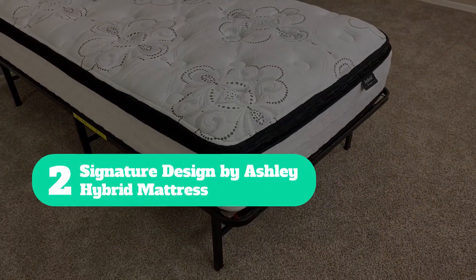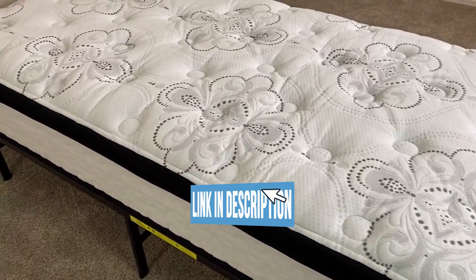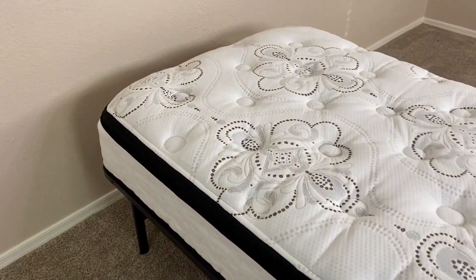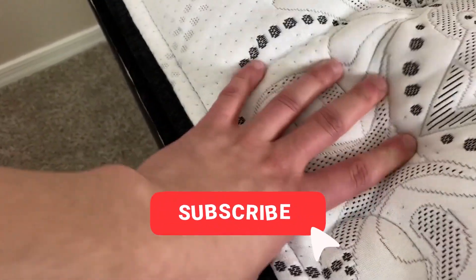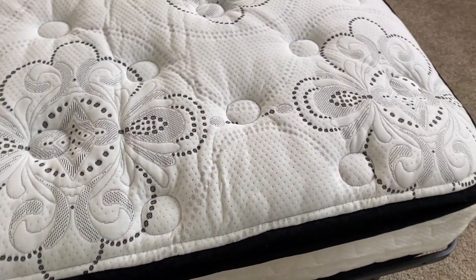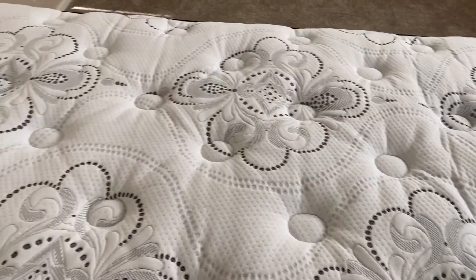Number 2: Signature Design by Ashley Hybrid Mattress. My pick for best hybrid kids mattress is the Signature Design by Ashley Chime Express Hybrid. This twin mattress offers plush comfort layers made from gel memory foam and a sturdy core of pocketed coils that can support up to 250 pounds. The Signature Design Hybrid is available in 8, 10, and 12-inch thicknesses and twin to California king sizes.